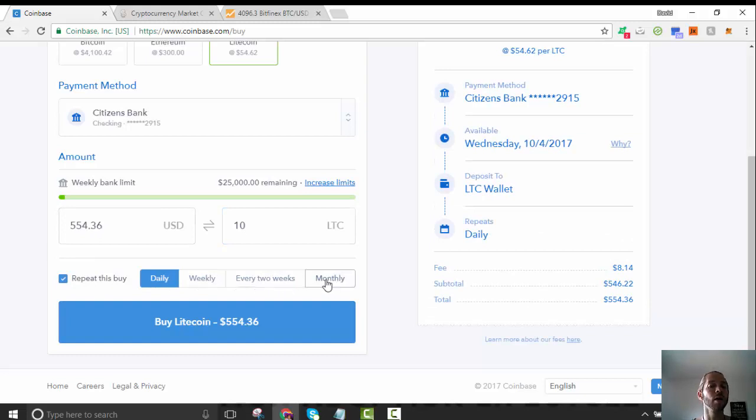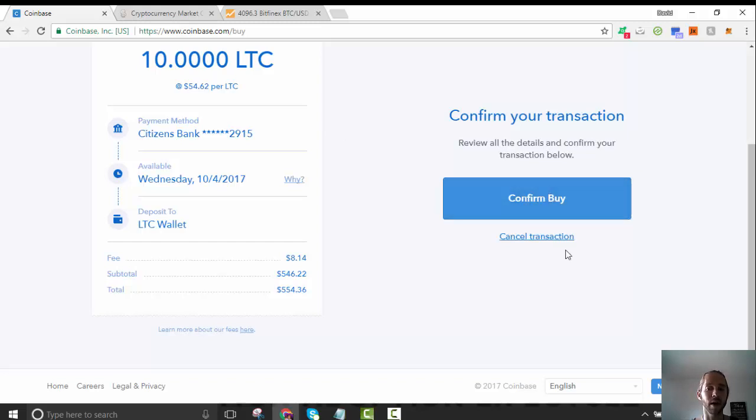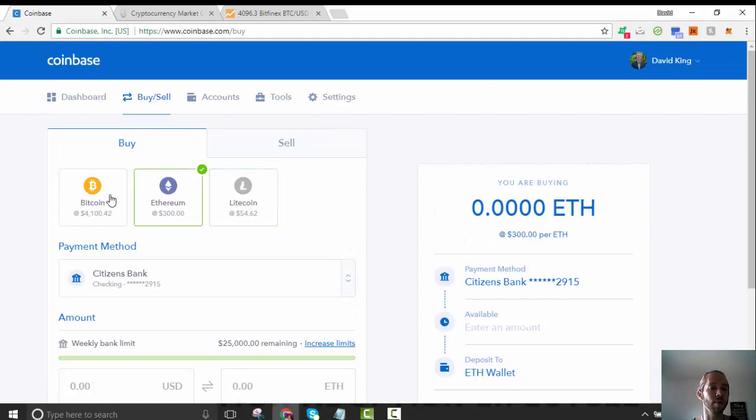You can also repeat the buy daily, weekly, every two weeks, monthly — kind of like automated investing into the stock market. The only downside is that if you're buying when the market is high and it takes a huge dip, you're automatically losing 20–30 percent, so I actually don't recommend doing that. It's really as simple as that — your payment method shows up, you hit Buy Litecoin, hit Confirm Buy, and it's done.